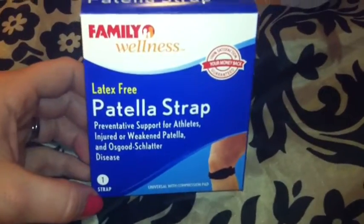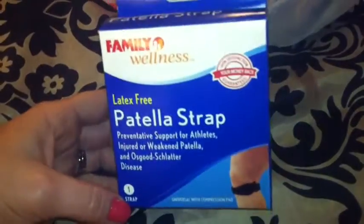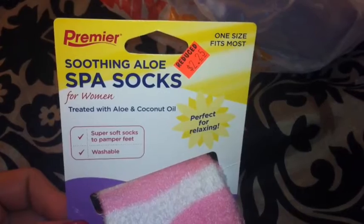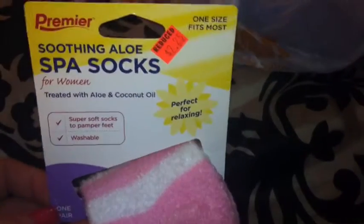I also got a patella strap, which I needed as well, and it worked very nicely. I think that was $4.00. I also picked up these spa socks — I've wanted a pair of these for so long. I found them in the clearance buggy for only $2.25. They've got aloe and coconut oil in them and they are so soft and cuddly. I can't wait to try these.